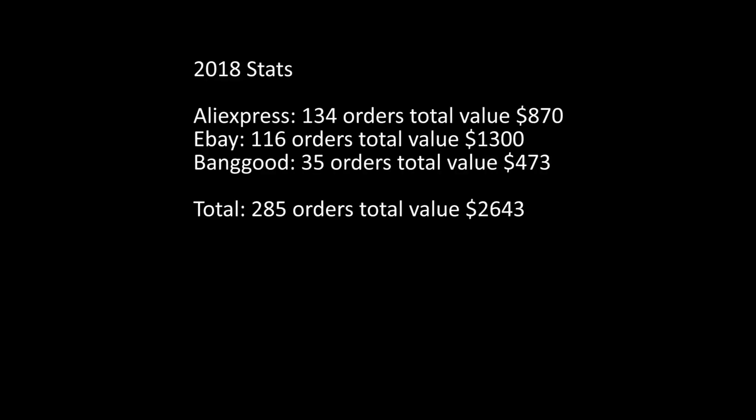Looking at the 2018 stats: I had 134 orders placed on Aliexpress with a total value of $870; on eBay there were 116 orders with a total of $1,300; and on Banggood there were 35 orders with a total of $473 — once again, this was for the year of 2018. This included a few expensive items like my Creality 3D printer or a FLIR thermal camera, which certainly changed the balance quite a bit.